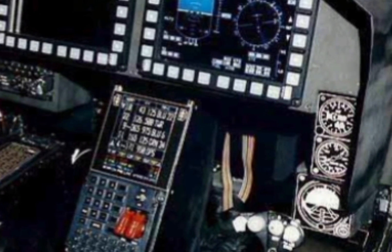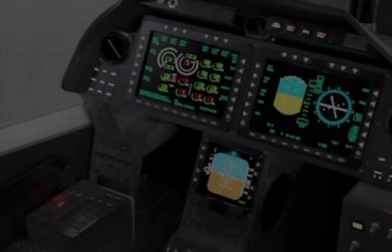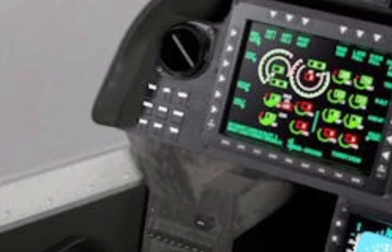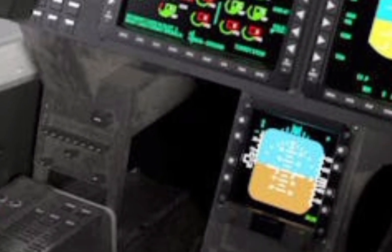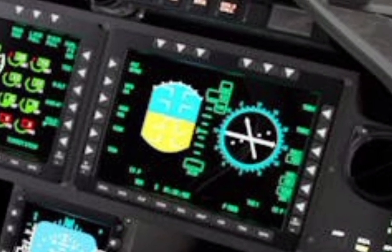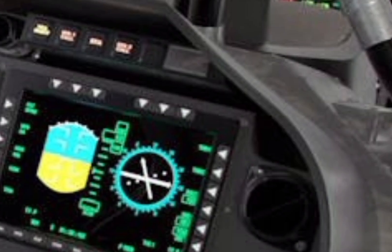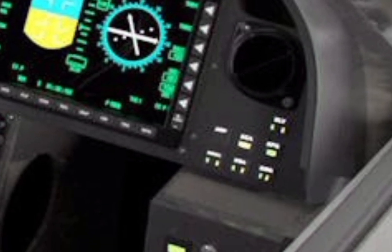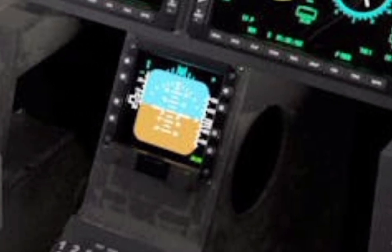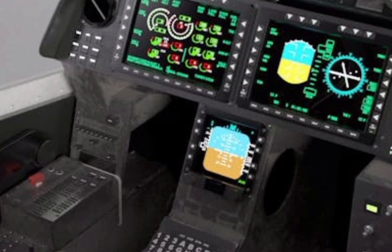The R1Z Viper is armed with a 20mm 3-barrel rotary cannon mounted under the nose, capable of delivering devastating firepower. In addition, it carries a variety of air-to-ground and air-to-air missiles, including AGM-114 Hellfire missiles, AIM-9 Sidewinders, and Hydra-70 rockets. This powerful weapon loadout allows the Viper to engage multiple threats effectively, making it a dominant force in modern warfare.